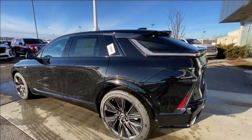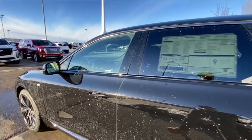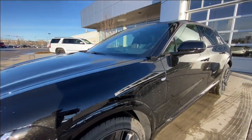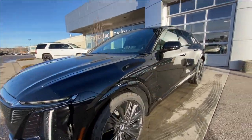Taking a look at the exterior of the LYRIQ, starting off with the 22-inch wheels paired with Michelin Primacy all-season tires. Moving along, we have paint-matched door handles, paint-matched mirrors with LED turn signals, a monochromatic Cadillac badge on the charging port door, a Cadillac badge in the center of the grille, LED daytime running lights, and headlights.